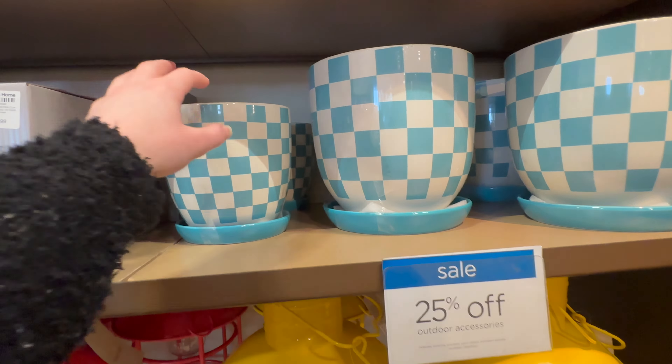Some more outdoor pillows — I really love this one. Let's see — 39.99 for those, and I also like this one with all the different shades of pink and orange.